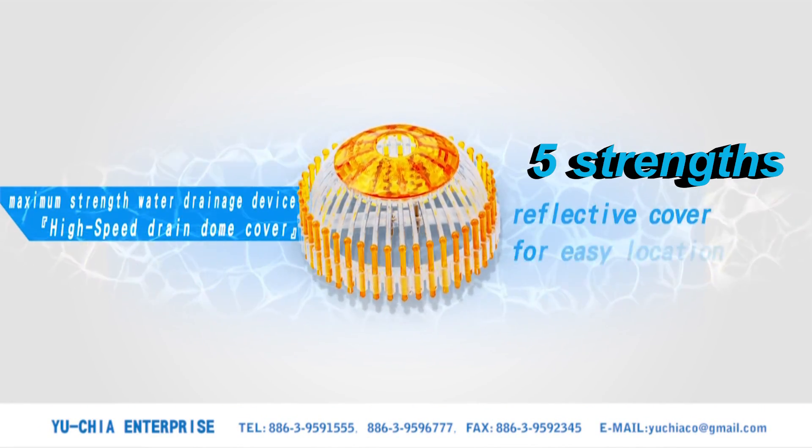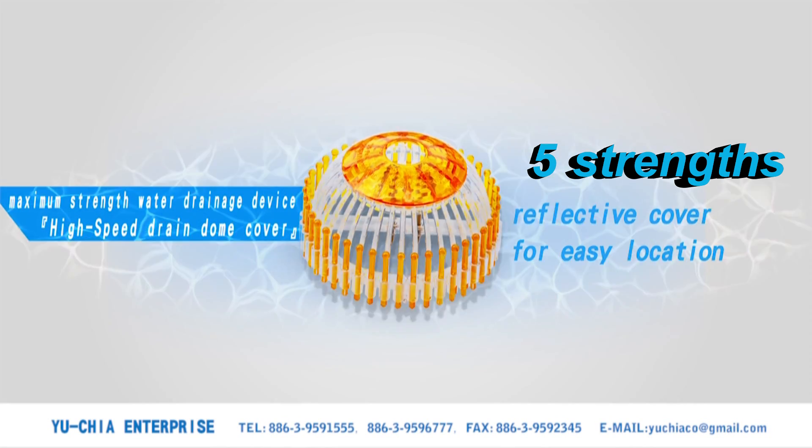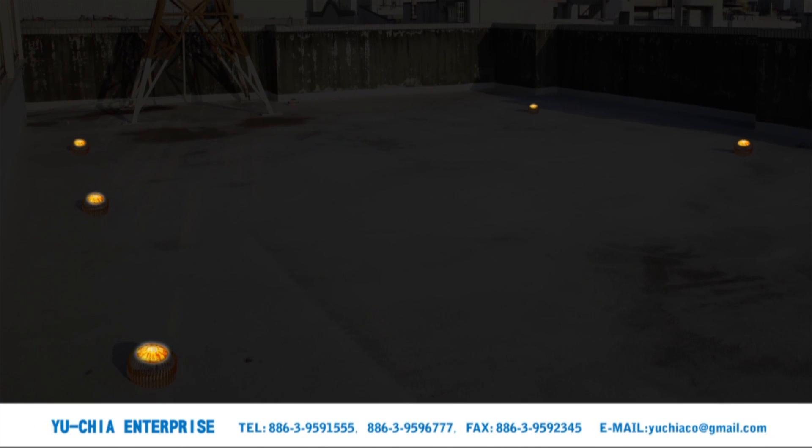Fifth strength: reflective cover for easy location. The device is fitted with a reflective cover so it is easy to locate even at night.